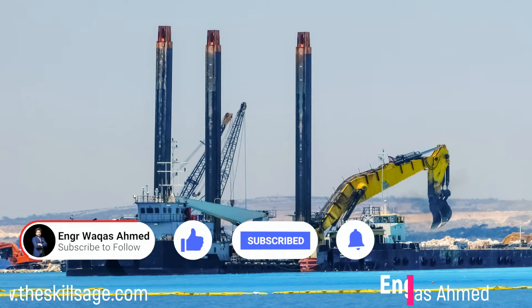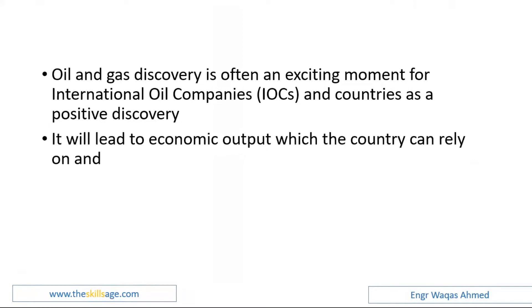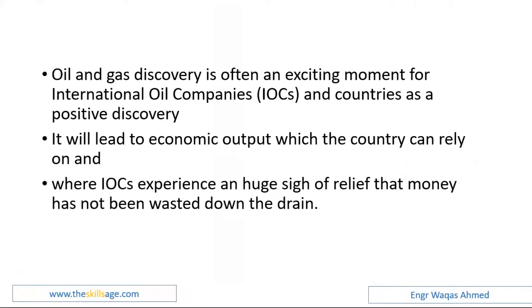Oil and gas discovery is often an exciting moment for international oil companies and countries. A positive discovery leads to economic output which the country can rely on, and the IOC experiences a huge sigh of relief that money has not been wasted. Actually, oil and gas sector culture is different from other projects — when you find petroleum products under the earth after heavy investment, you can make hundreds or thousands of times better returns out of it.